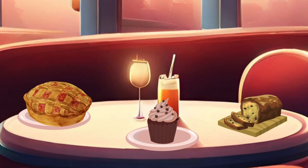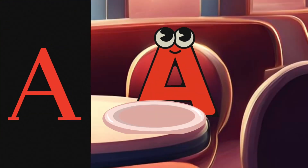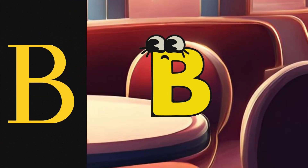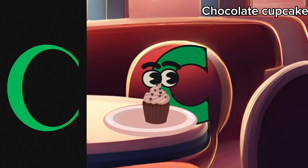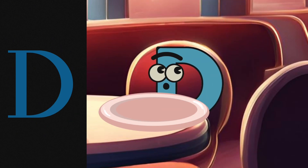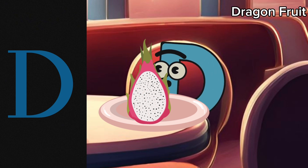A is having an apple pie. B is having banana bread. C is having a chocolate cupcake, while D has ordered dragon fruit instead.